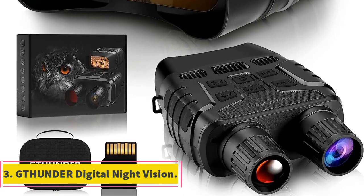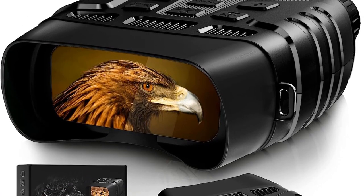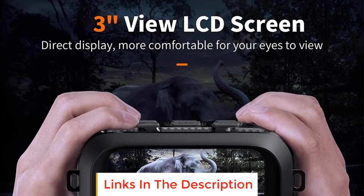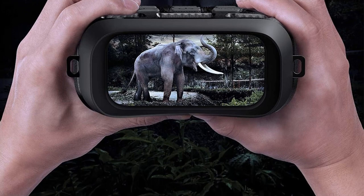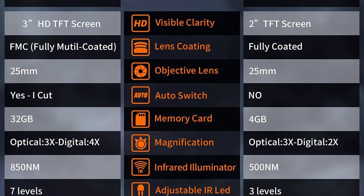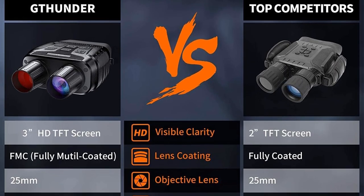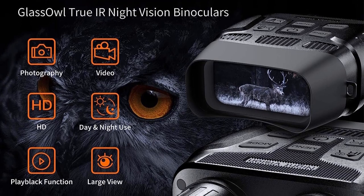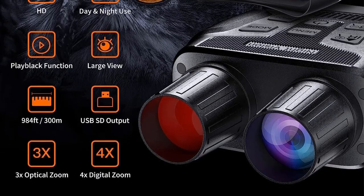Number 3: Thunder Digital Night Vision. The Thunder Digital Night Vision Binoculars, also known as the Owl Night Vision Binoculars, are designed to provide high-definition night vision capabilities in complete darkness. These binoculars feature an infrared illuminator that allows users to view animals or objects for extended periods without relying on external light sources. One of the standout features is their ability to capture HD photos and videos without sound, even in total darkness, with files stored on the included 32GB memory card for later transfer to a computer.